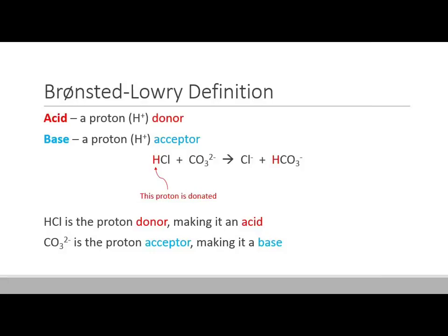Let me show you in this equation what's going on. We have HCl, and the proton — the H-plus, written in red — is actually going to get transferred; it's going to attach onto the carbonate ion. HCl turns into Cl-minus, because it lost a proton. The carbonate ion CO3-minus turns into HCO3-minus because it gained a proton. So HCl is the proton donor, making it an acid. The carbonate ion is the proton acceptor, which makes it a base by definition.